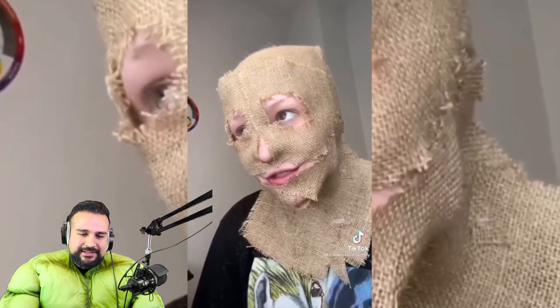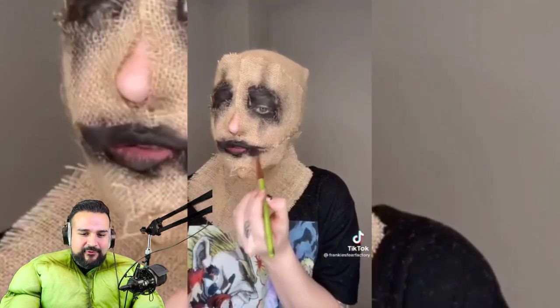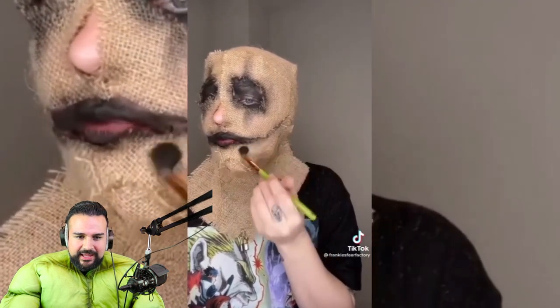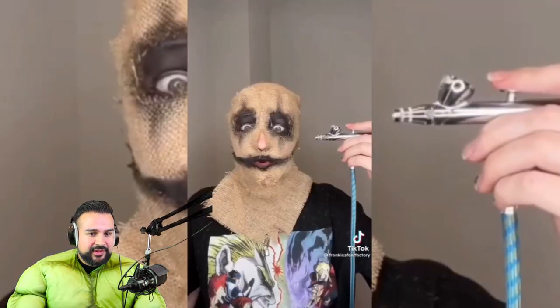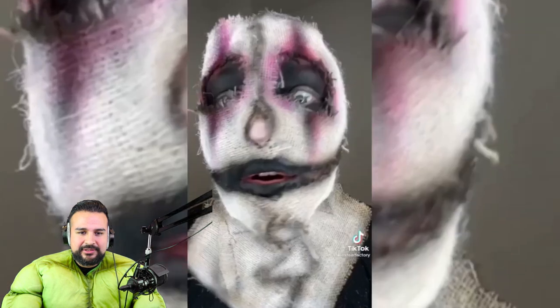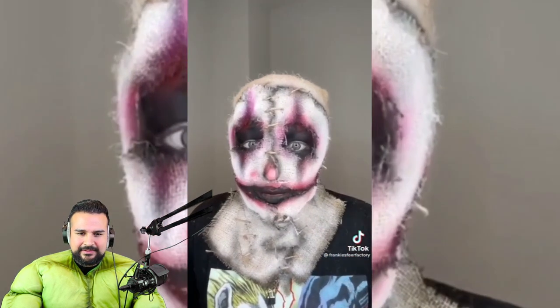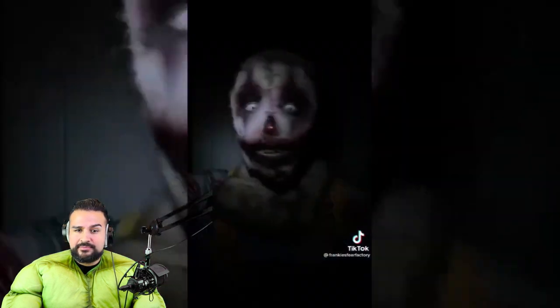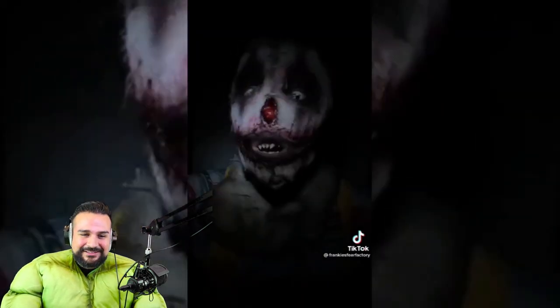This is probably gonna be like the trick-or-treat movie costume. She couldn't have been that crazy — the TikTok's Frankie's Fear Factory, so go check them out too. Honestly, the makeup artists that do Halloween stuff — I think they're so talented, because they be making some nasty stuff look so real.